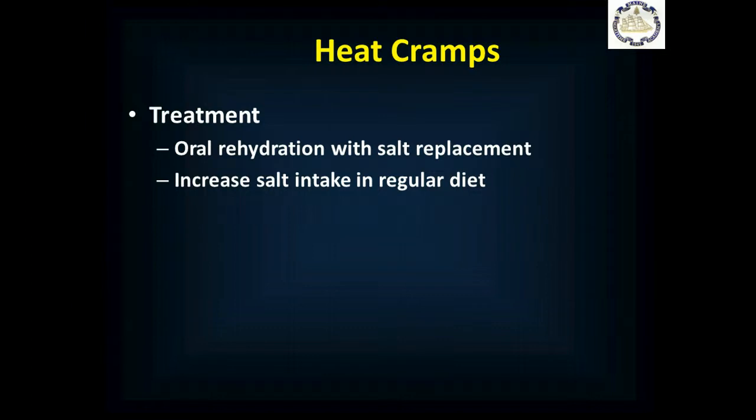Treatment is oral rehydration. Since they're getting heat cramps, they don't have enough salt, so consider salt replacement with a World Health Organization oral rehydration formula or a low-sugar sports drink — low sugar because the sugar content in a regular sports drink is ridiculously high. They should also increase their salt intake in their regular diet, which may cause a little heat edema initially, but that should resolve.